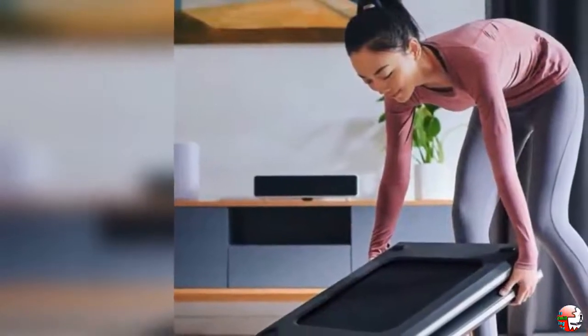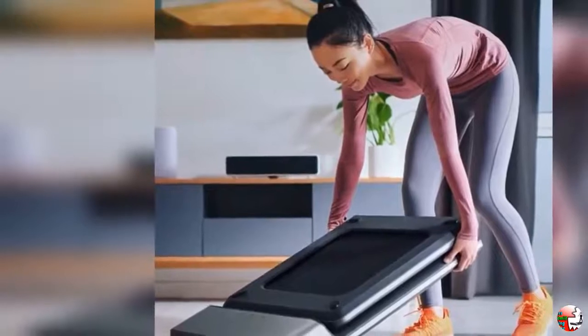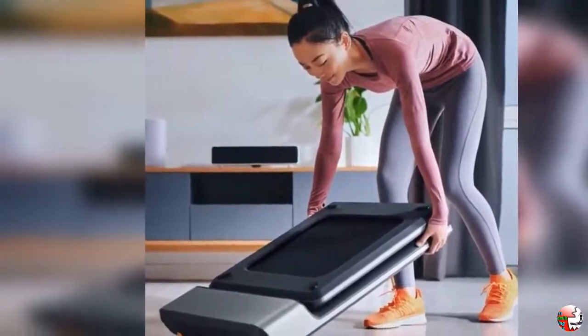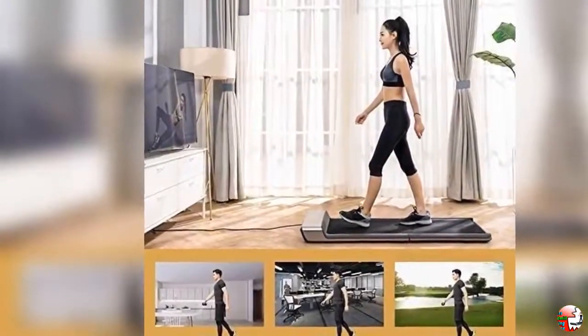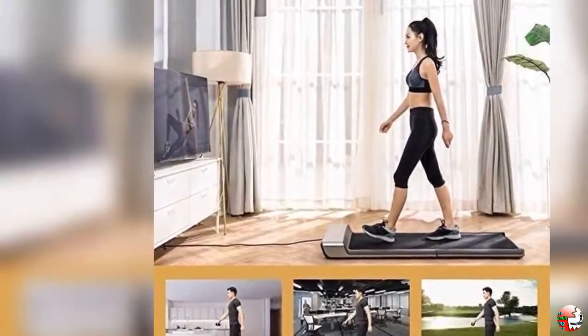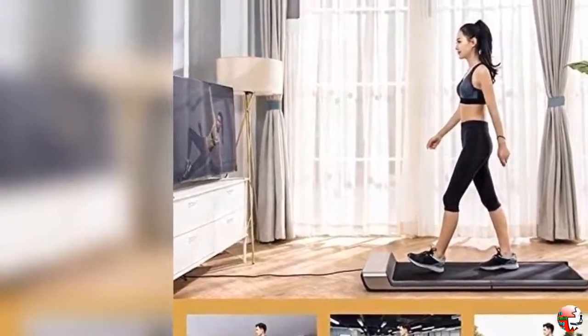Maximizes safety and minimizes noise. Intelligent sensing design: this treadmill is designed with a pressure sensor — as long as you stand on it, it can automatically adapt to your pace, easily accelerate or decelerate. With a smart remote control design, you can easily start or turn off the treadmill and make fitness become intelligent, making your body healthier.